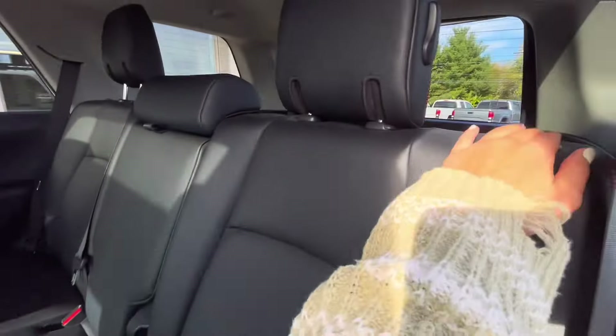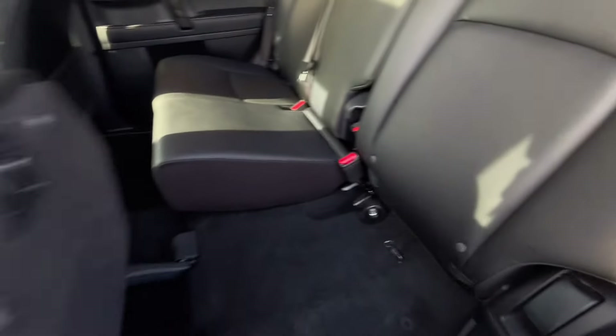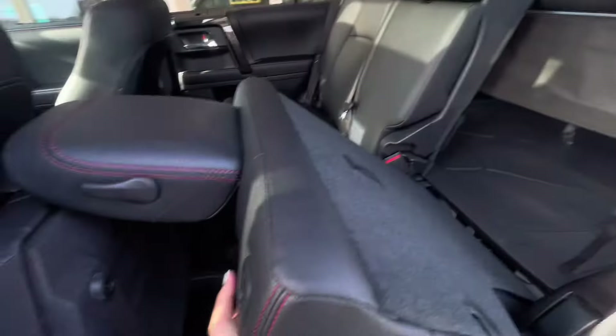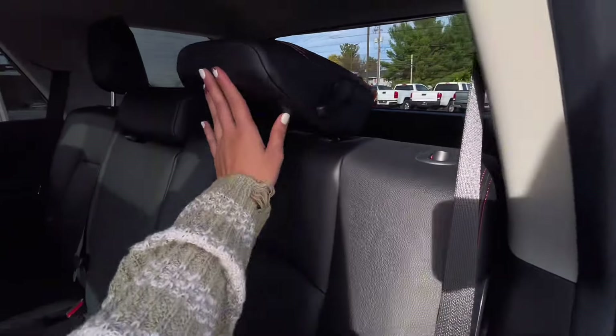That middle seat can be folded back up, and you can actually fold down the second row seats. Toyota has a slightly different way to fold down the seats — you actually lift up the seat part and then put down the seat back, so you can fold down the headrest to have a sleek, flat look for more storage. Then you can easily fold it back up and put it back in a seating position.